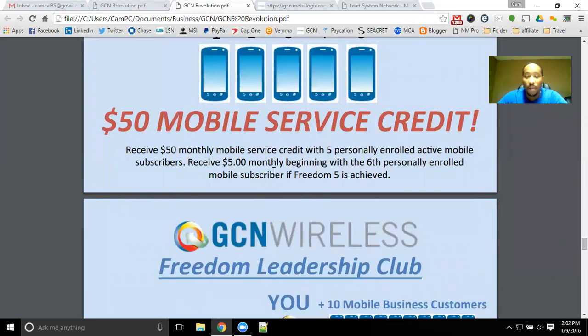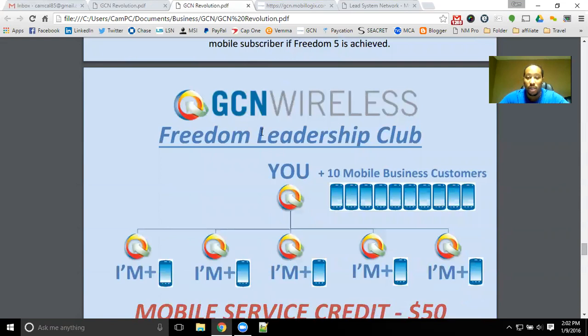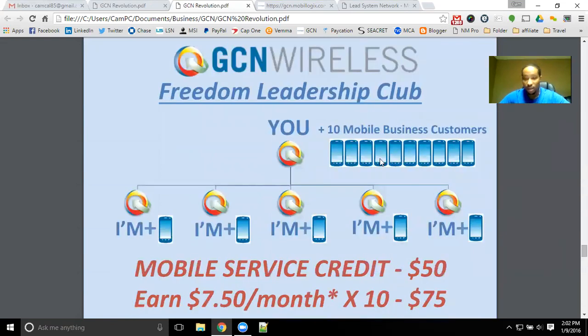If you become a member of GCN Wireless, it is a one-time licensing fee of $145 to become an independent marketing affiliate. That is the cost to get started, or you can simply be a customer. If you are going to be a customer, you will need 10 customers to eliminate your phone bill. If you don't want to put up the $145, you can just be a customer, refer 10 customers, and then get free mobile service as well.